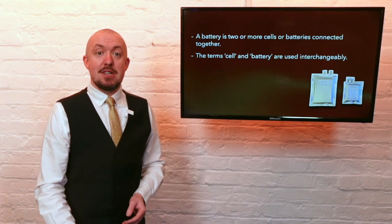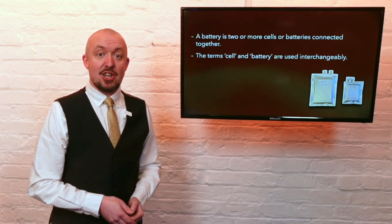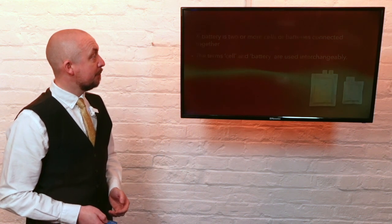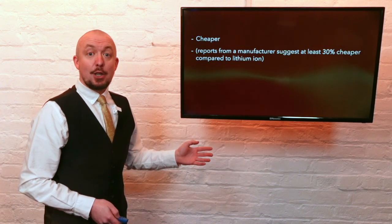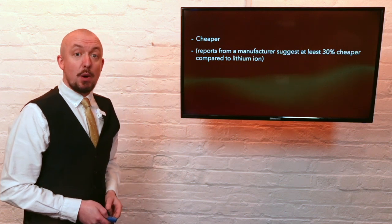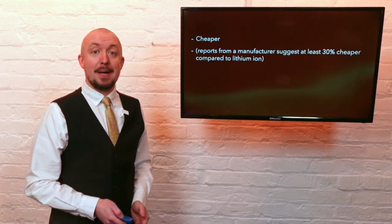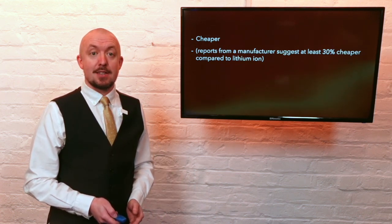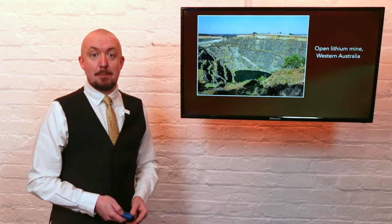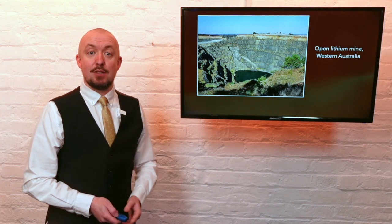Sodium ion batteries are being developed as a potential replacement for lithium ion batteries, especially in larger energy storage applications. They have some key advantages. In comparison to lithium cells and batteries, sodium ion are cheaper — up to 30% is quoted by one manufacturer, and perhaps this may become even more so as production facilities scale up. They are also more sustainable than their lithium counterparts as they don't contain copper or lithium, which has to be mined and is a very scarce resource.